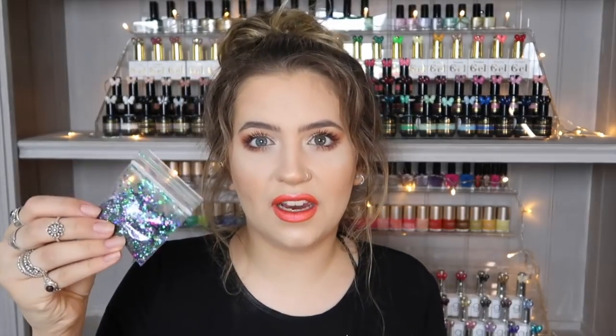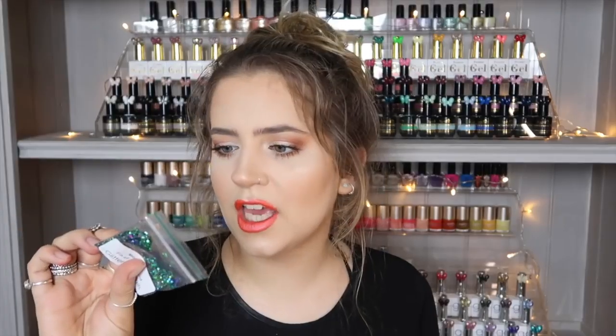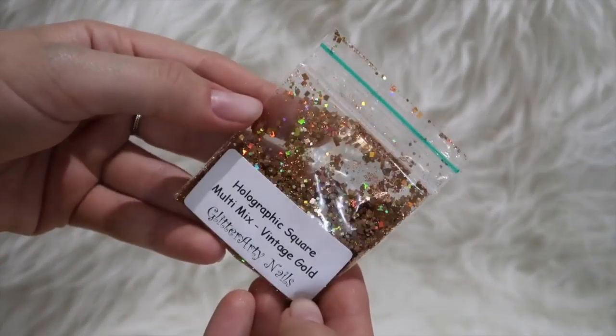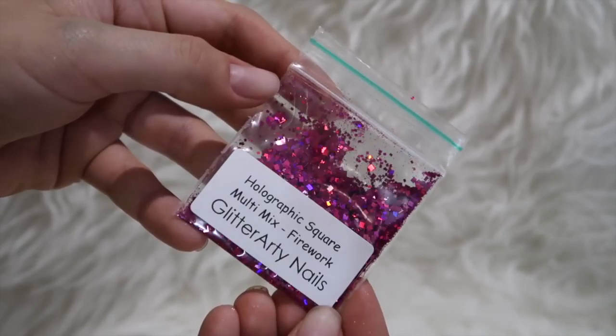I also got Mega Mix Fin of Mermaid — quite chunky glitter but with some smaller glitters mixed in which makes it easier to use. Then three glitters from the Holographic Square Multi-Mix Collection: Light Pink which is a rose gold, Vintage Gold which is a warm gold verging on copper, and Firework which is a beautiful magenta. They all have stunning little holographic squares in them — absolutely fabulous. I love how unique these are and I'm definitely going to order more.